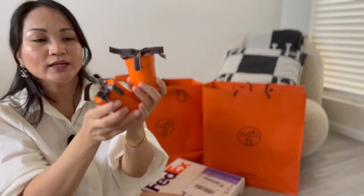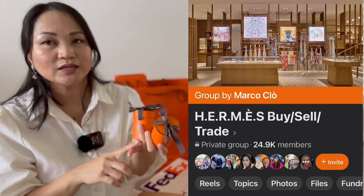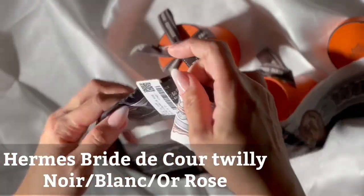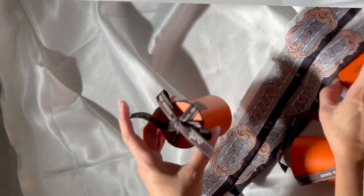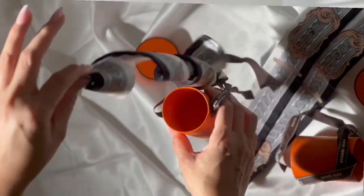Let me start with these two twillies. I actually got this from the Facebook group which is the Hermes sell, buy or trade. I just recently joined this group because of these twillies. I got this from one of the members on this group, from her personal collection. I'm so lucky that I got this at a good price — it's brand new, still has the tags.